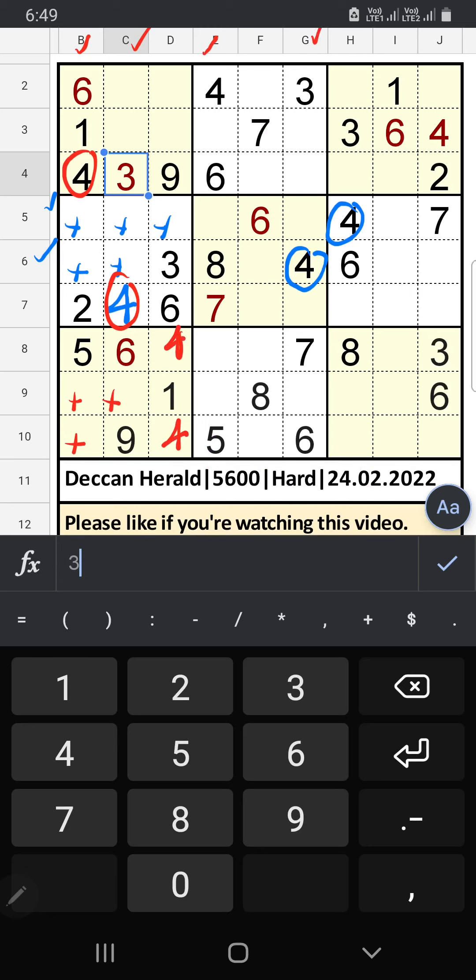Column E and column G we have 4, so 4 can come in these cells. 4 will come in one of the cells — we will confirm later.